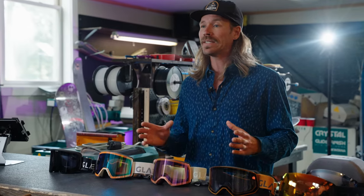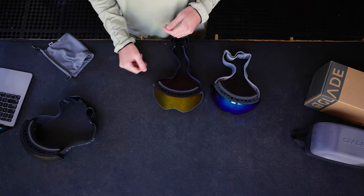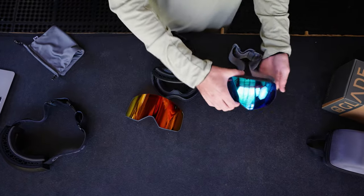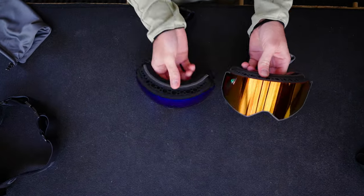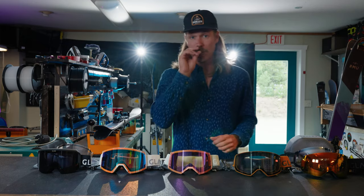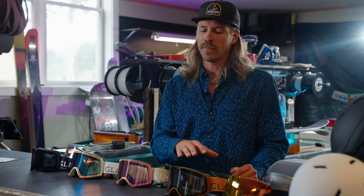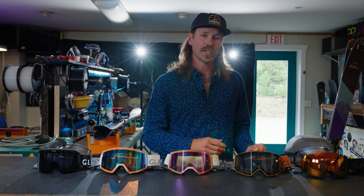The cool thing here is that they are completely cross-compatible and interchangeable. What I mean by that is they use the same frame. That Fathom frame is going to take a cylindrical lens on the Fathom, but it will also accept the Toric lens that comes on the Fathom Plus. That's a main distinction between these two if you're wondering what the difference is between a Fathom and a Fathom Plus. With the Fathom, you do get two lenses — one Reveal lens and one low-light lens — and they are both cylindrical lenses, easily interchangeable.